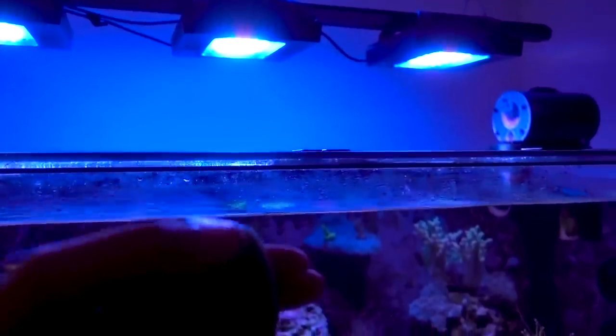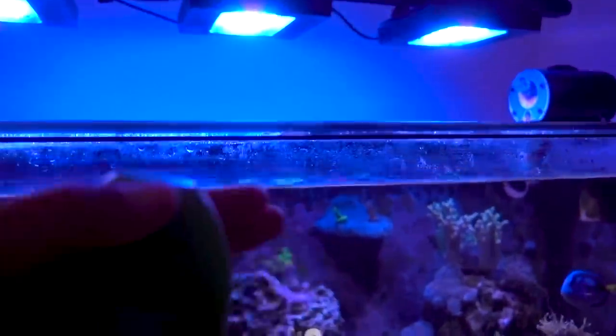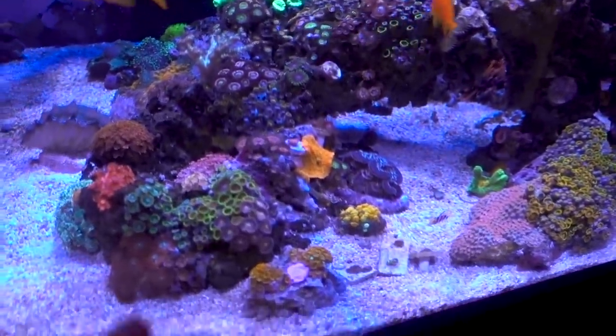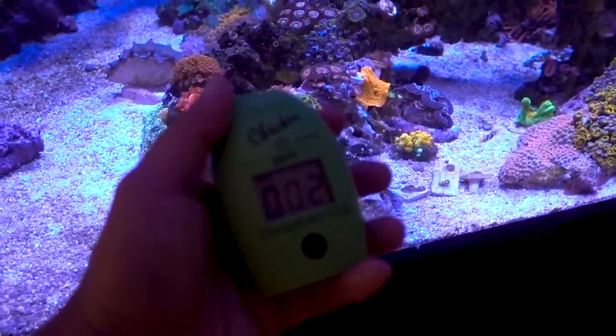If the light reduction turns out to be the issue, I'll slowly ramp it back up to the border where the corals are okay. But for now, looks like I need to dose a little bit more phosphate.